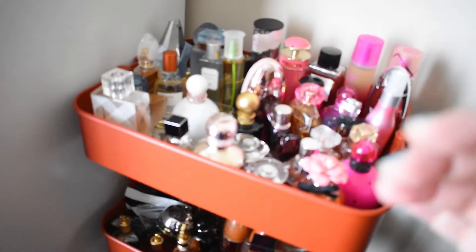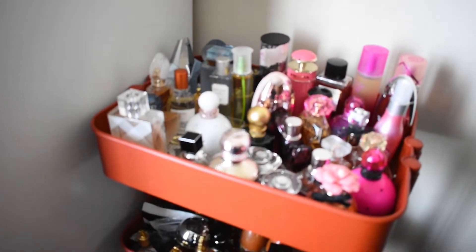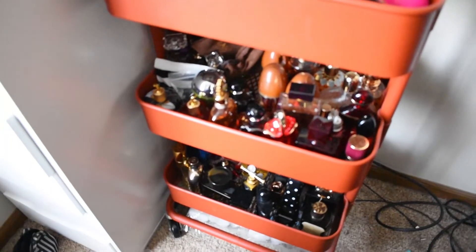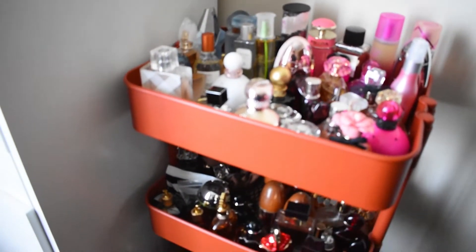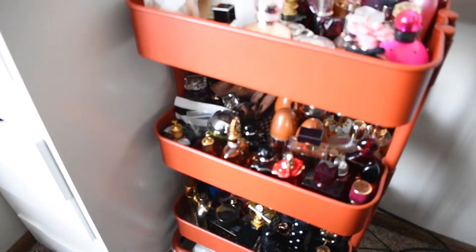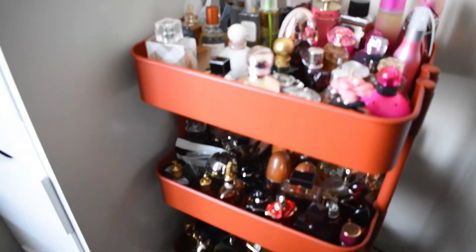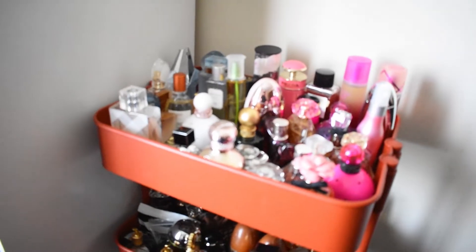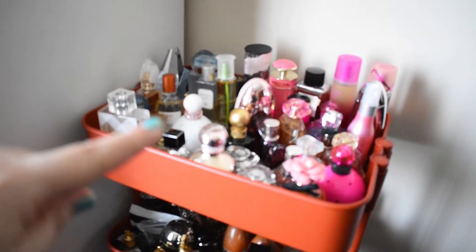Hey everyone, Evelyn here. This is just a quick look at my perfume collection. I keep it on this utility cart next to my Alex drawers where I keep all my makeup and stuff. I just wanted to show you briefly before I go into video one of my perfume collection series to show you what it looks like. It's not perfect, but this is real life — this is how I store it. I'm going to go over the top shelf in this video.